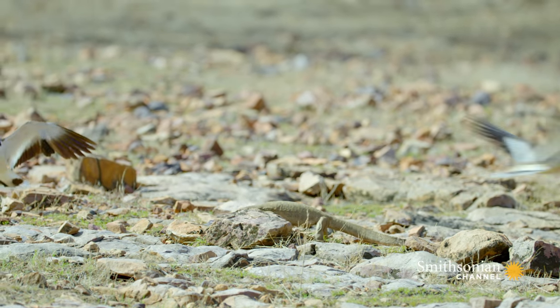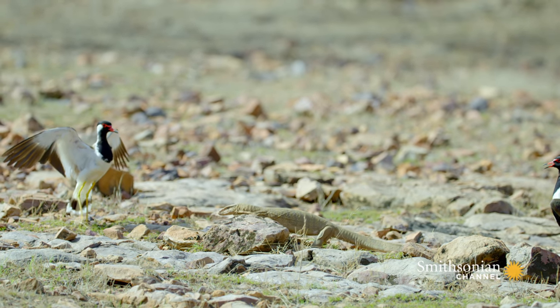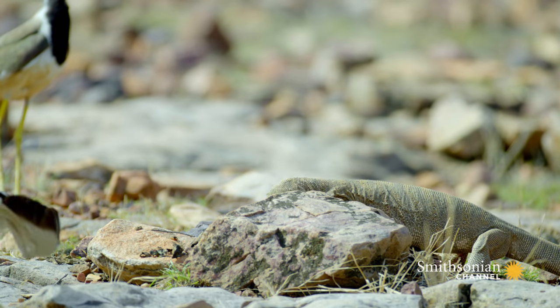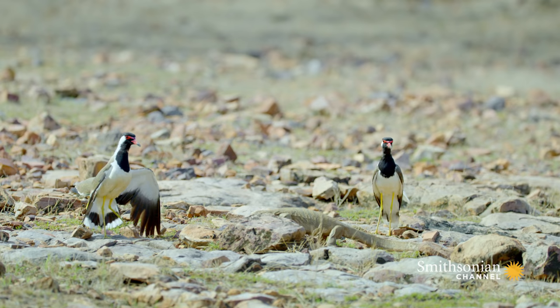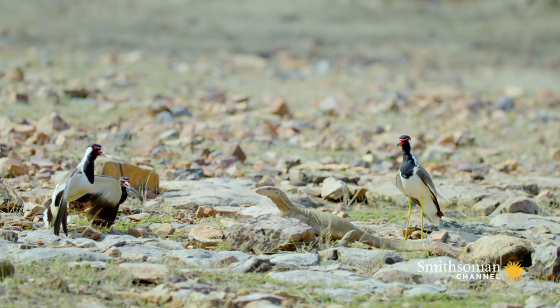The frantic parents dive-bomb the raider, puffing themselves up and surrounding it to scare it off. It's a desperate attempt to save their unborn chicks. But the lizard doesn't scare easily. The eggs are a high-protein, nutritious source of food.